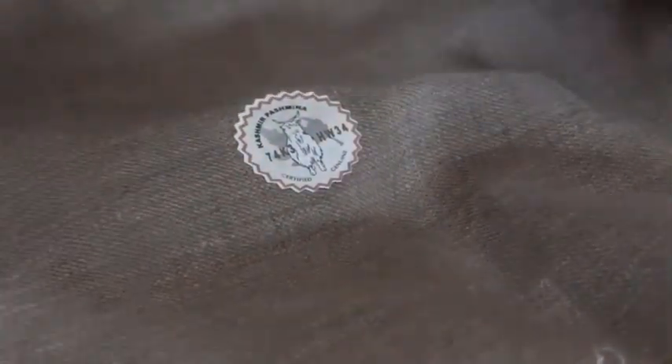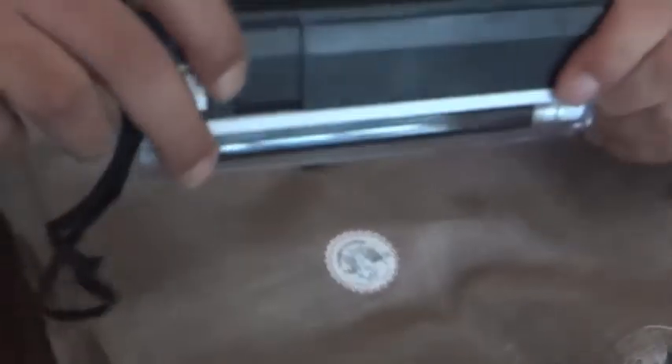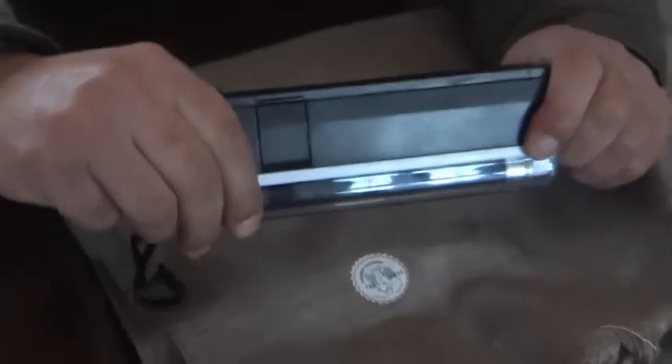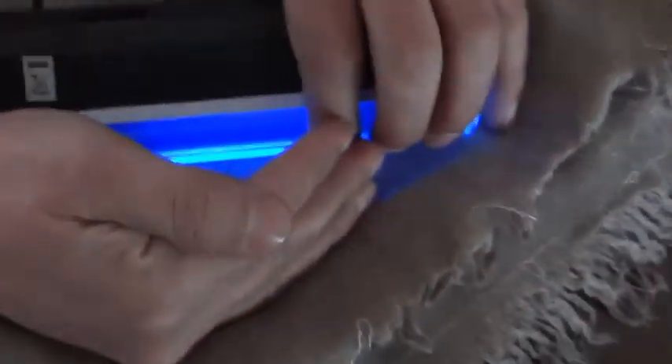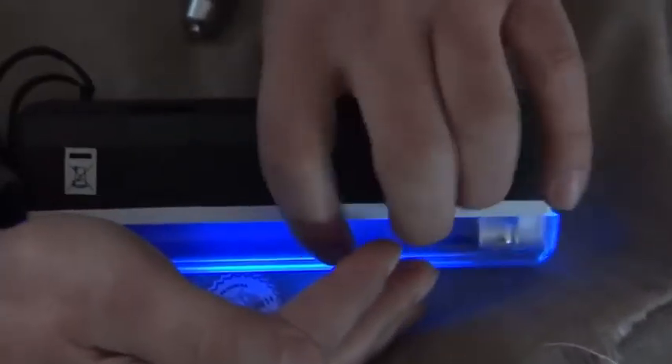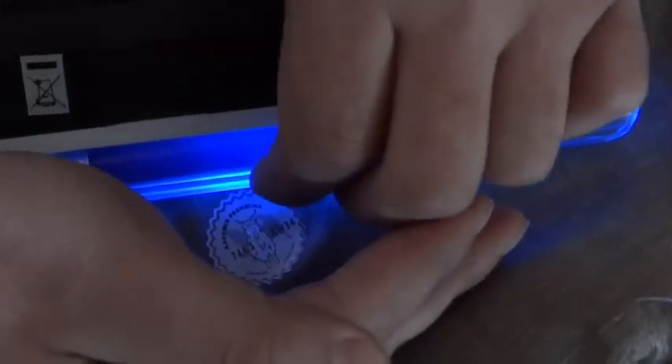There are different techniques by which one can test the authenticity of the label. First, it can be put under laser light, and the label — which has been provided by an American company holding a patent for that technology — will glow with green sparkles. The second technique is to put it under ultraviolet light. Under UV light, the GI mark label will show covert information which is embedded in the label and glows when UV light is applied.